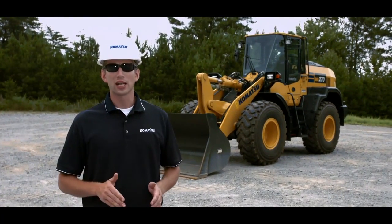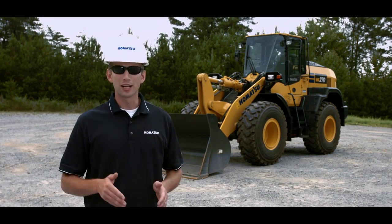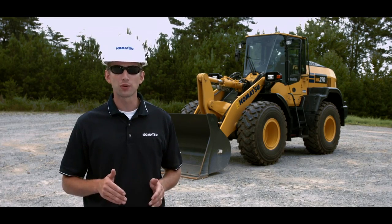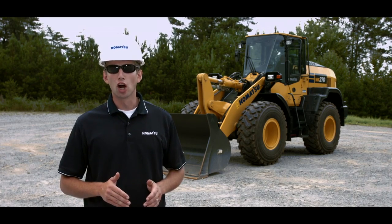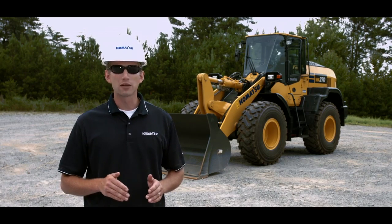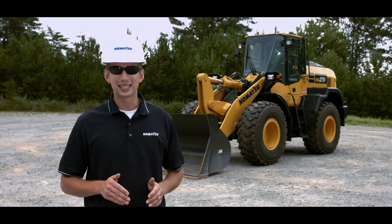Welcome. Today we're going to take a look at the Komatsu series of hydrostatic drive wheel loaders. The Komatsu WA270-8 and WA320-8 HST wheel loaders include many strengths and key features carried over from the Dash 7 machine success, such as the large pillarless cabs for better bucket visibility, improved fuel efficiency, smart loader logic with automatic traction control, multi-function mono lever, and class-leading technology.